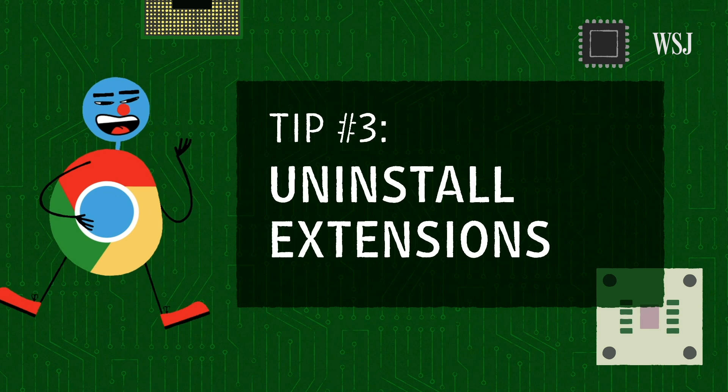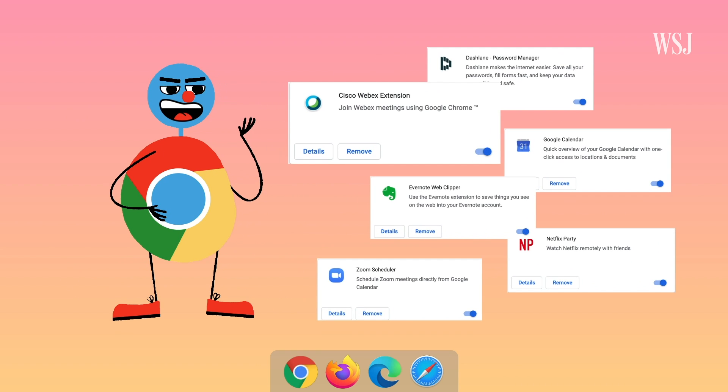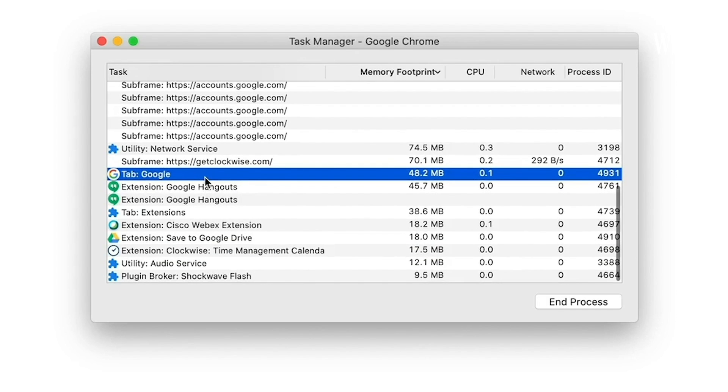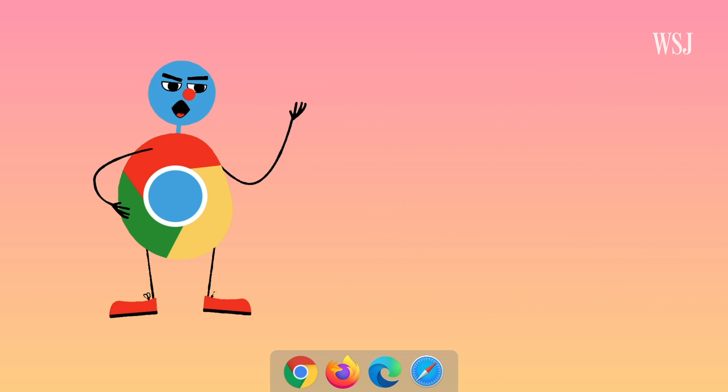Tip number three: uninstall extensions. This one made the biggest difference on my laptop. Extensions you may have once installed but barely use — like Cisco WebEx in my case — can run in the background and secretly chew on your RAM and CPU. You can see this in the same activity monitor. To disable them, go to Settings and Extensions.